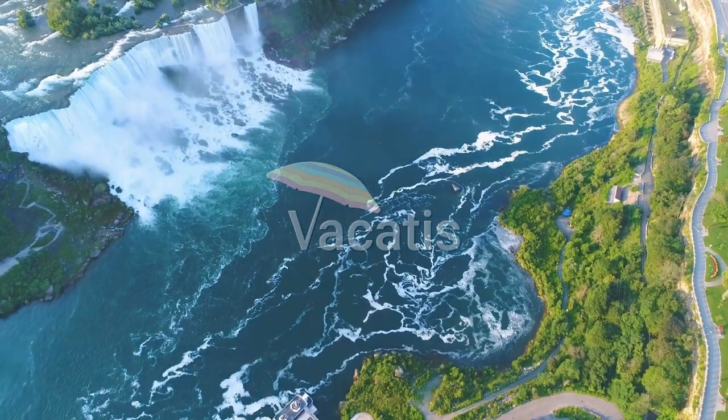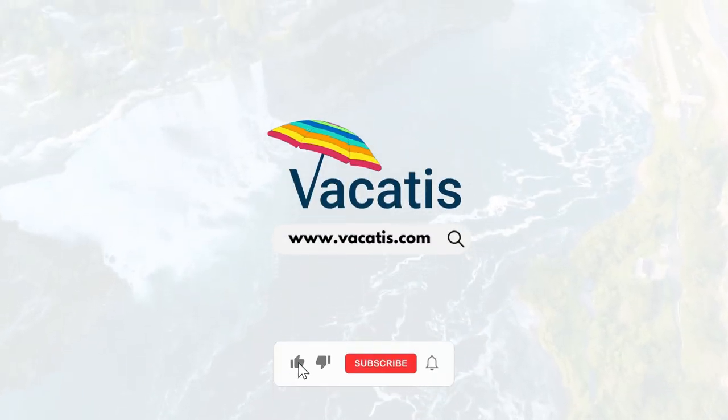Don't forget to subscribe to our channel for more exciting videos.